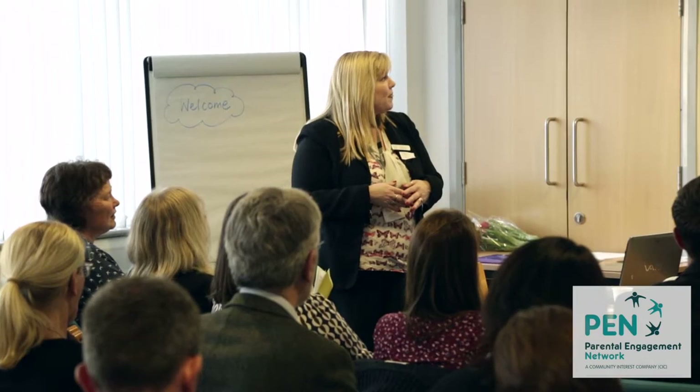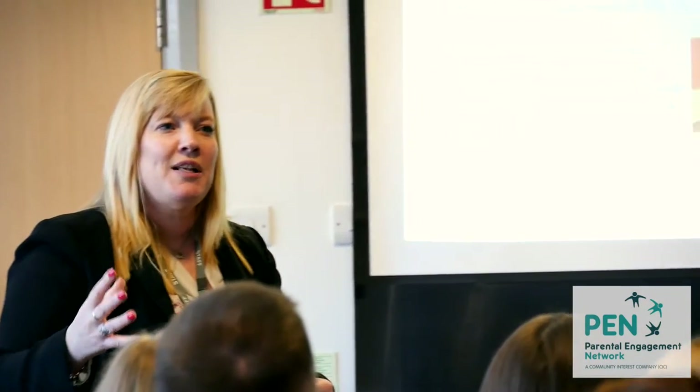We had all the heads of house and enterprise. We wanted to show things looking forward as well, so we had our Year 10 enterprise girls who were all doing the Peter Jones Dragons' Den challenge.